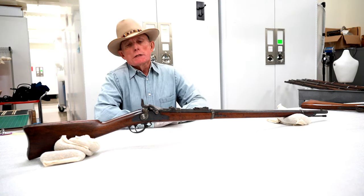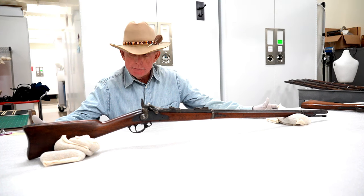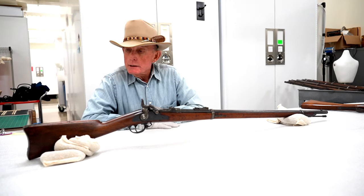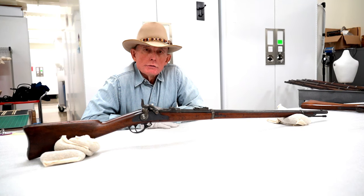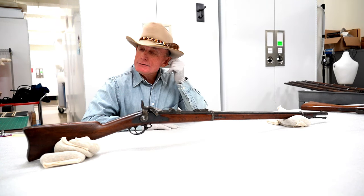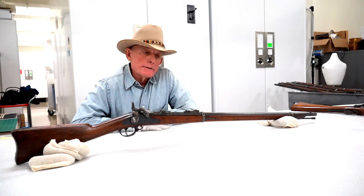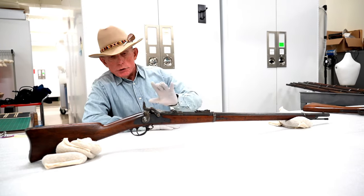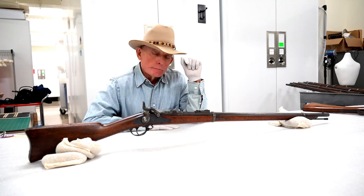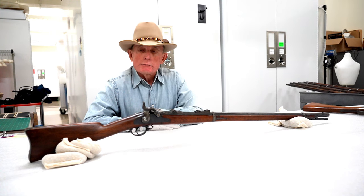We now have the final version of the Springfield trapdoor rifle. In 1872–73, the military conducted trials to select a new issue long gun — rifles and carbines — and a new revolver. 1873 was a good year because that was when both the Colt Single Action Army and the trapdoor Springfield were adopted. Looking back, we've seen Springfield military rifles in 69-caliber, 58-caliber, 50-caliber, and now we're down to 45-70.